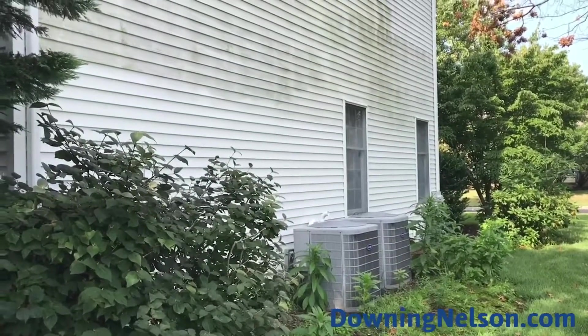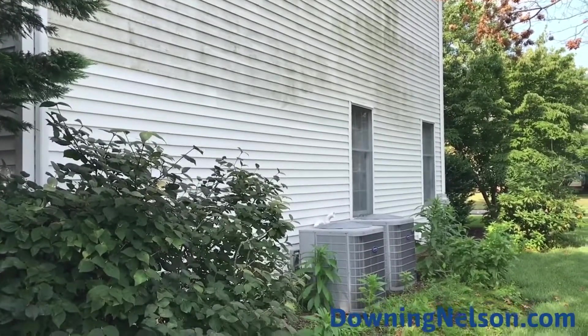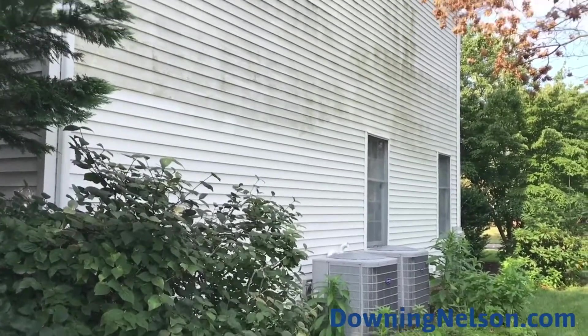You're looking at just a couple hundred dollars to power wash this house. It's not a huge investment, but it's going to look awesome when we're done. It's going to stay cleaner much longer than pressure, and it's not going to be dangerous for you as the homeowner.